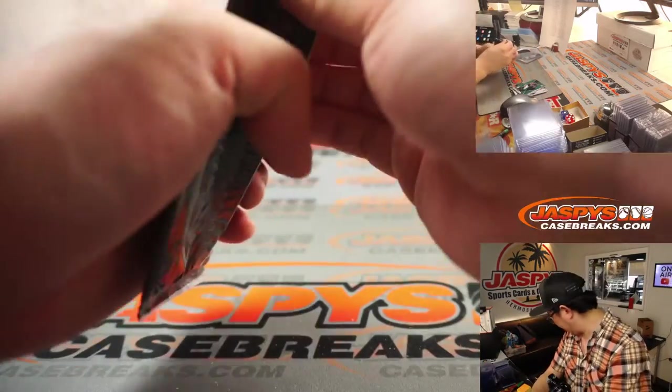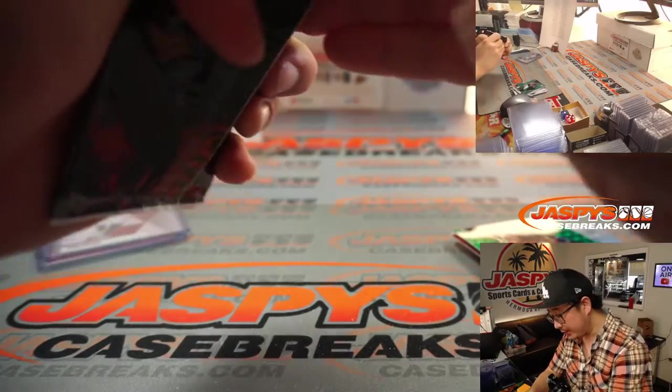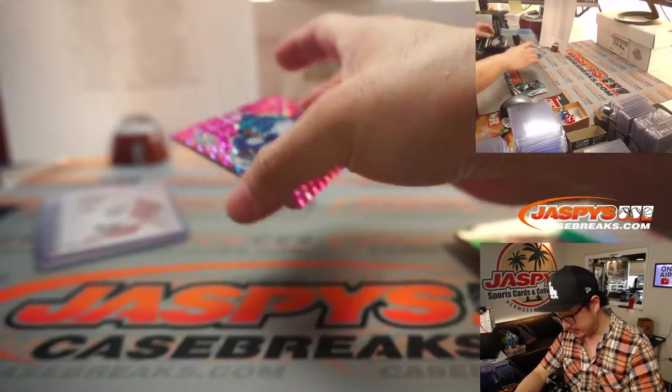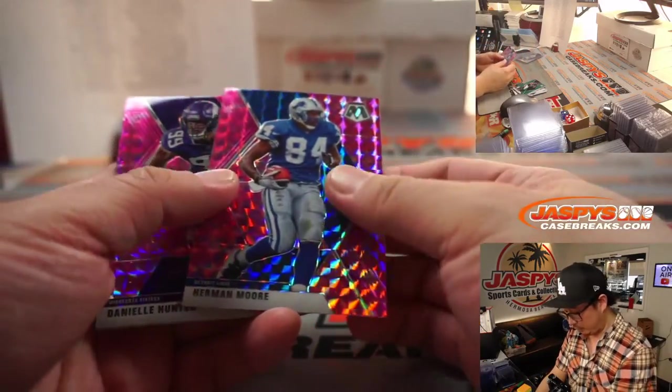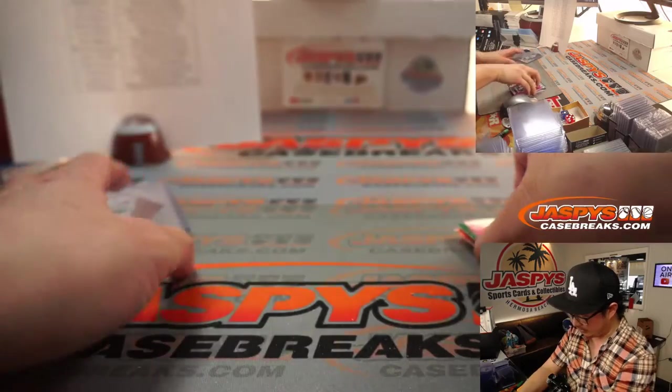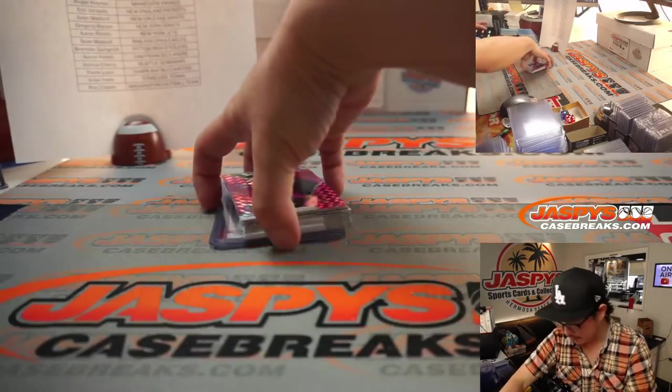Bonus pack — I think Pink Camel, right? Does it say on the pack? Yes, it is Pink Camel. And it's Herman Moore, Danielle Hunter, and Dan Marino. Not bad at all.